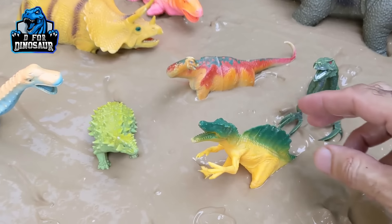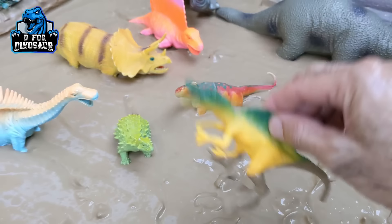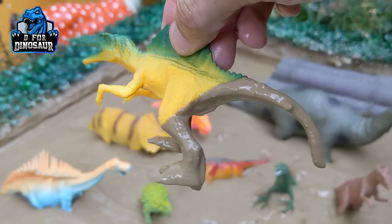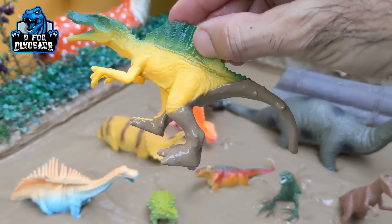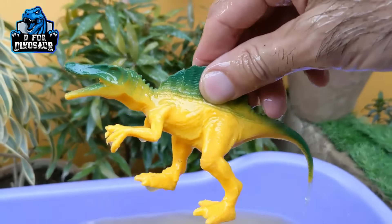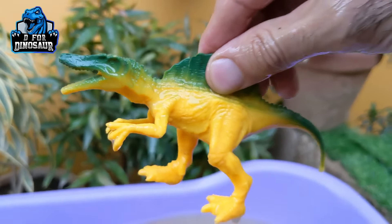And the next one we have is a Spinosaurus. Spinosaurus is also a carnivore dinosaur with a big spike on his back. Let's make him clean. Here we go. Spinosaurus!